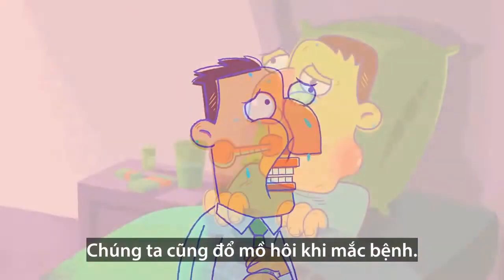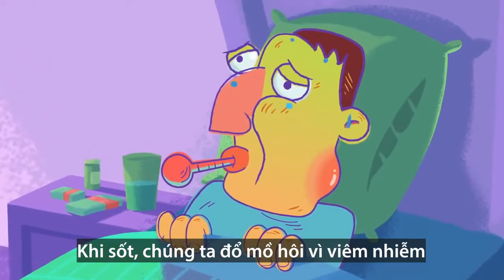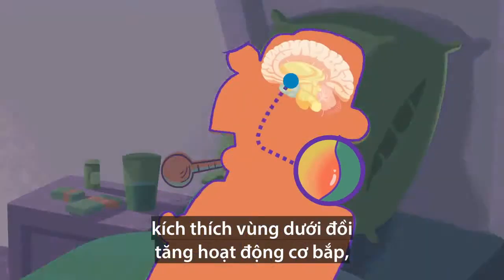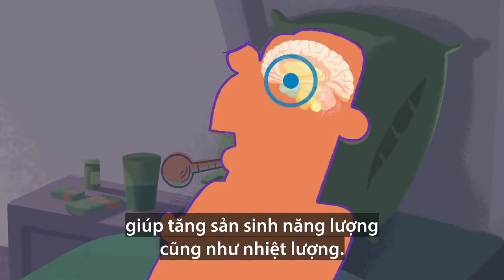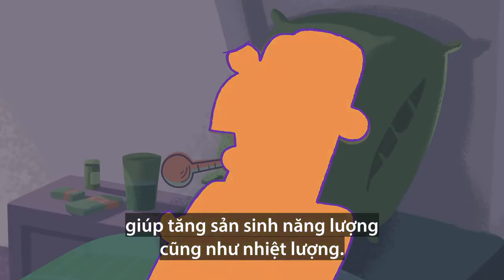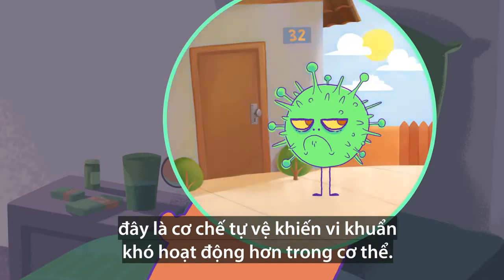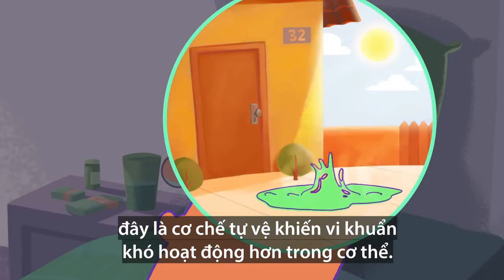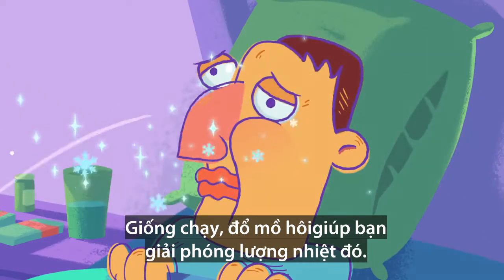Sweating also occurs when we get sick. When we're feverish, we sweat because infections stimulate the hypothalamus to increase muscle activity, which in turn releases more energy as heat. That increases your overall temperature — a protective mechanism that makes your body less habitable for infectious agents. Like with running, sweating helps your body vent that heat.